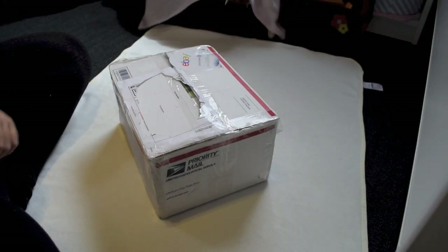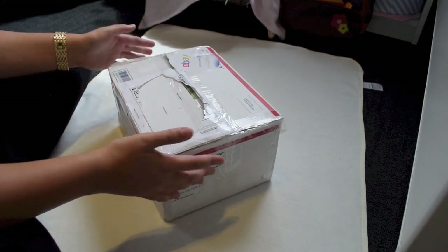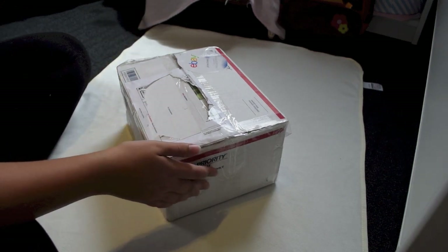Hi guys, so I have something very exciting in this box. I am expecting a new baby, which I didn't tell you guys about because I wanted it to be like a surprise.